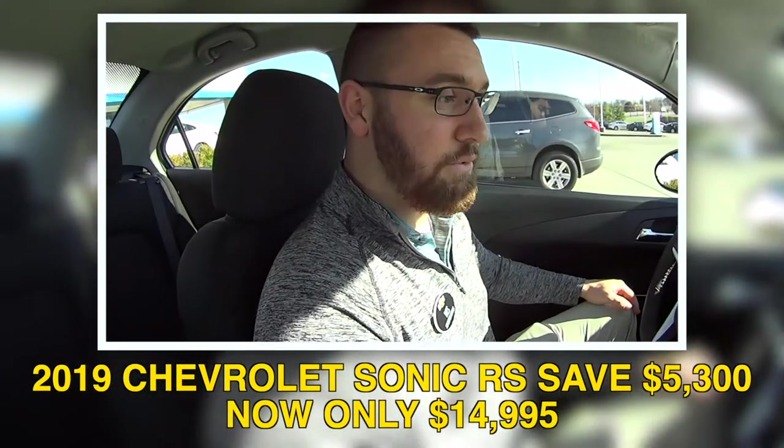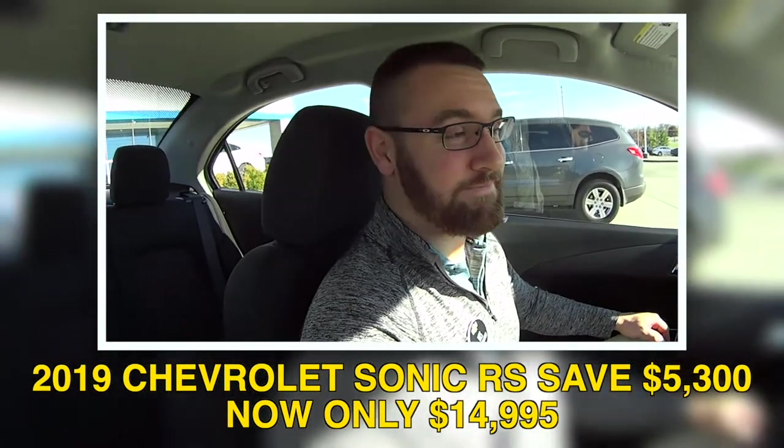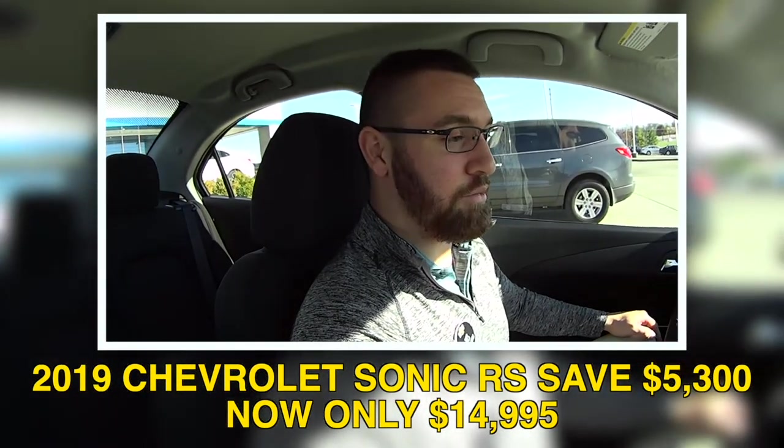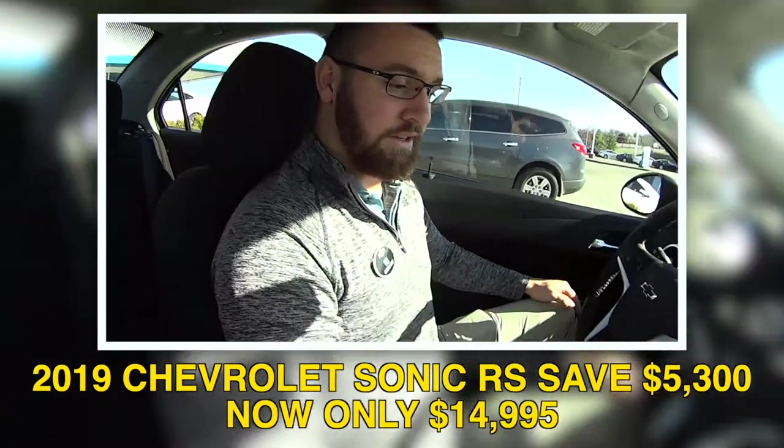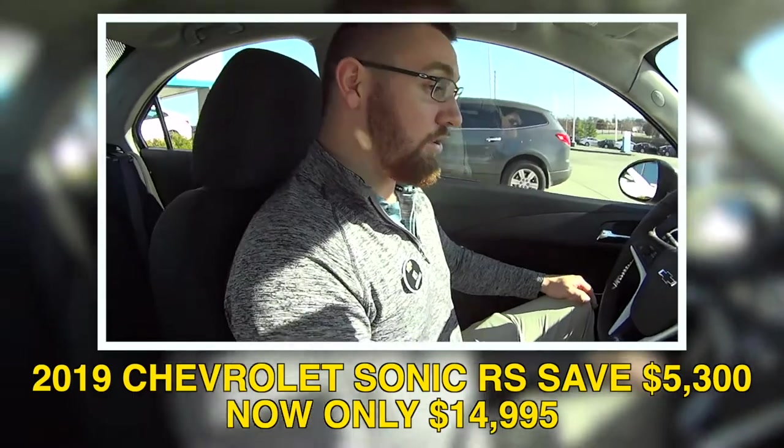So how much is this? That's $14,995 right now. Under $15,000 for a brand new car — and not just a cheap little car. It's the Sonic RS.